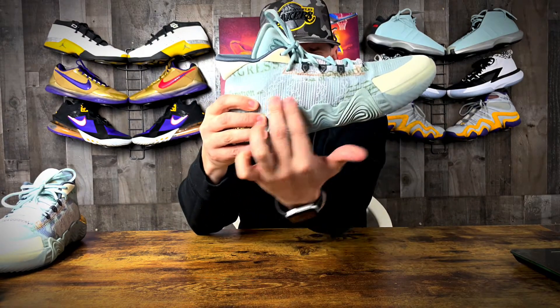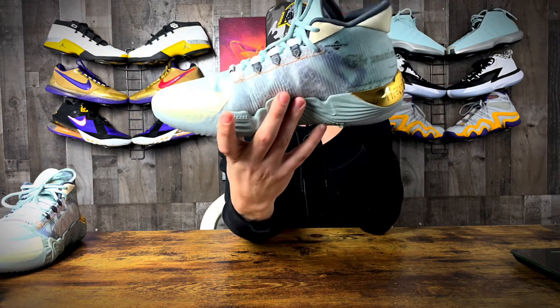Now down onto stability and lockdown. No issues whatsoever — stability and lockdown felt absolutely amazing. You can see the lace locks that run through here, and there are tons of overlays helping with stability and side-to-side movement. I had no issues whatsoever on this sneaker when it came to lockdown.